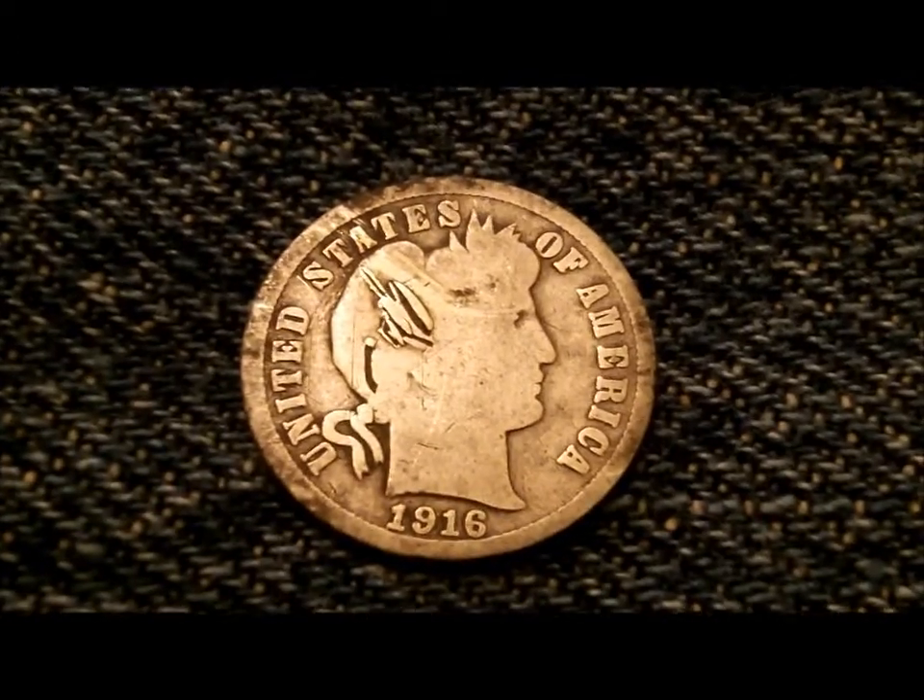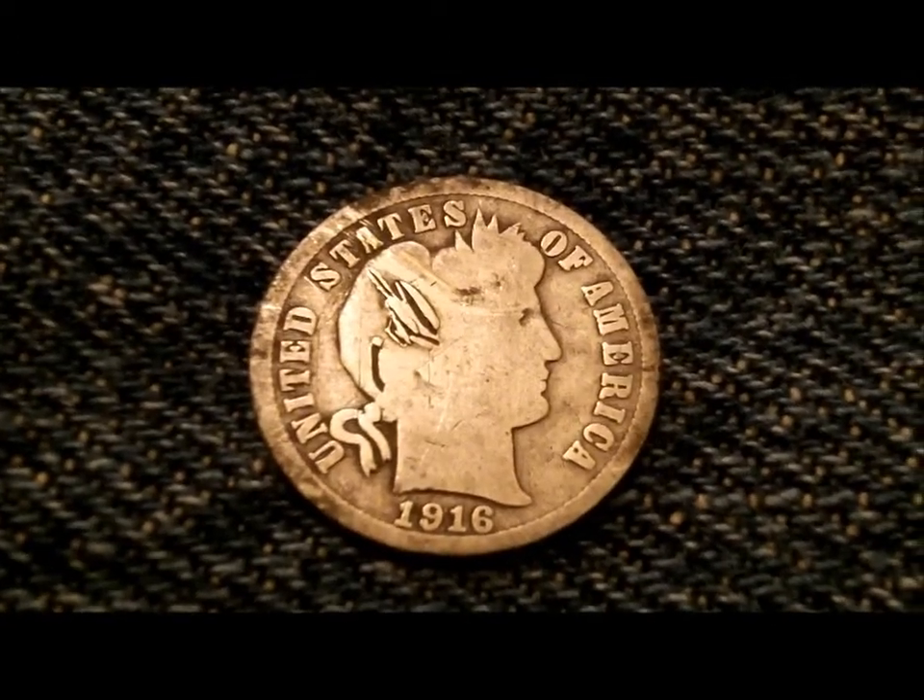Yesterday I was feeling pretty good, so I hunted around an hour and found a dime, found a memorial penny, and then I got this really good reading — and as you can see there is a barber. 1916 Barber dime. I pulled this out yesterday.